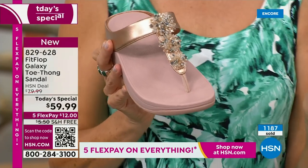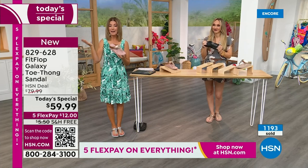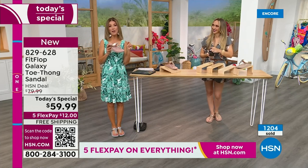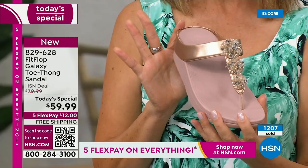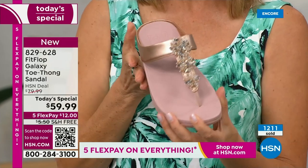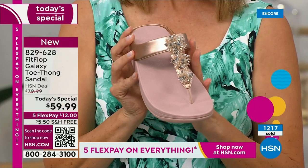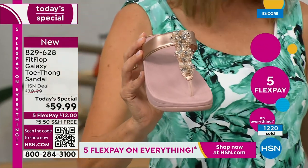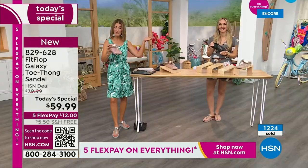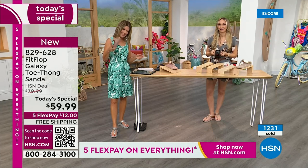FitFlop shoes are not $59.99. If you're thinking you'd love to try this brand, it happens once a year. We do another Today Special with FitFlop in the spring — but it might be a tennis shoe, not a thong. This is the day to get a FitFlop toe-thong sandal. Already very popular in many colors. Let me give a few shout-outs on Facebook because we are streaming live this hour.